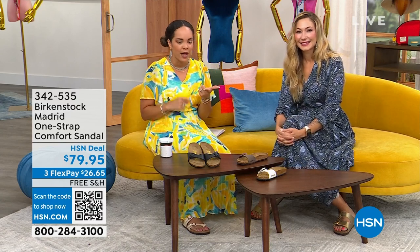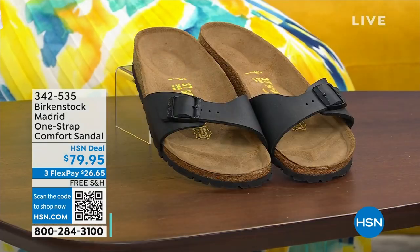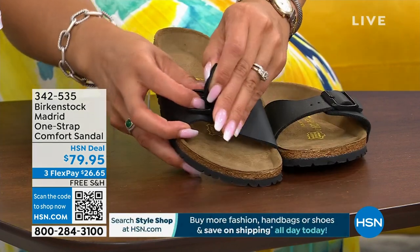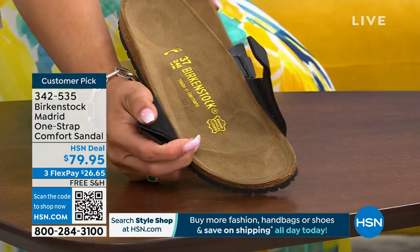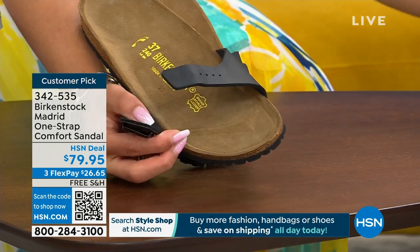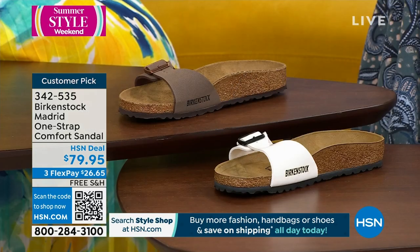Welcome back into HSN. My name is Nicole Hickel, Amy West is here — one of our fashion contributors who's been with us for years here at HSN — and we are talking about all things Birkenstock. We've shown you the Arizona style and the EVA. Now we're going to dive into the Madrid. This is one strap, and just like the Arizona and Florida, your buckle is adjustable. Here it is in black, mocha — always very popular — and then white.